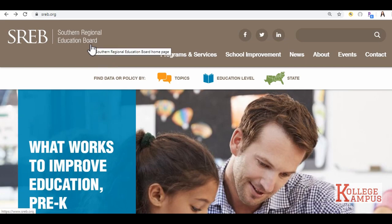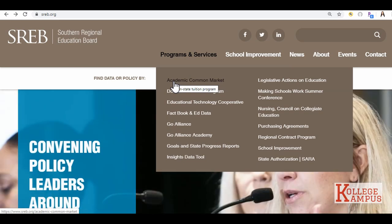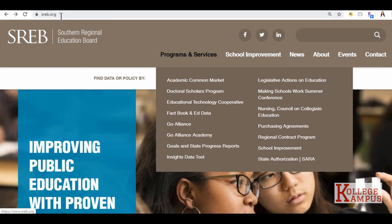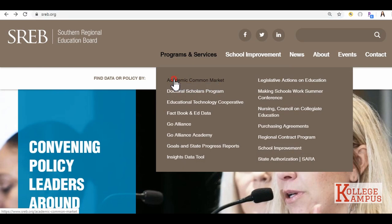Southern Regional Education Board offers a program called Academic Common Market, also known as ACM. ACM offers in-state tuition to out-of-state residents within the Southern region if their major is not offered in their state. That's the only way you'll qualify for this program. If this is something you're interested in applying for, go to sreb.org. Under Programs and Services, click on Academic Common Market.